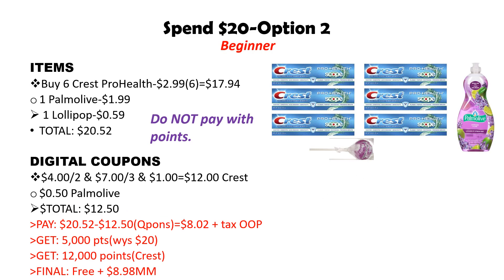For option number two, we are going to do a very similar deal, but instead of the Listerine tabs we're going to get some other items. Pick up six of the Crest at $2.99, totaling $17.94. Then pick up one Palmolive at $1.99 and one Nice Gourmet Lollipop at $0.59. The total for all of these items is $20.52 — right at that spend 20 amount, so you will not be able to pay with points on this one.